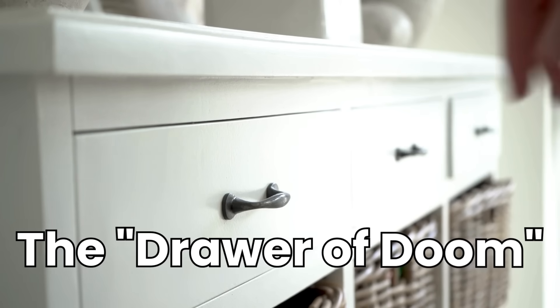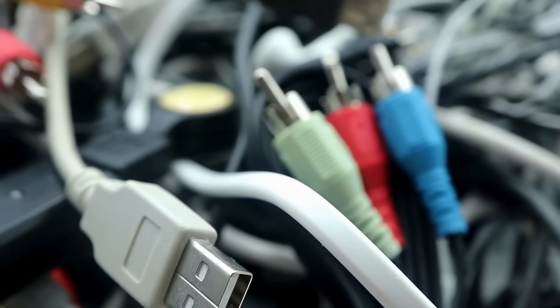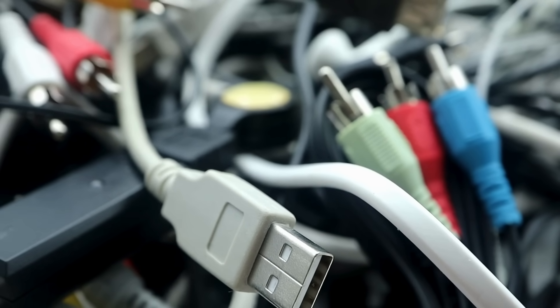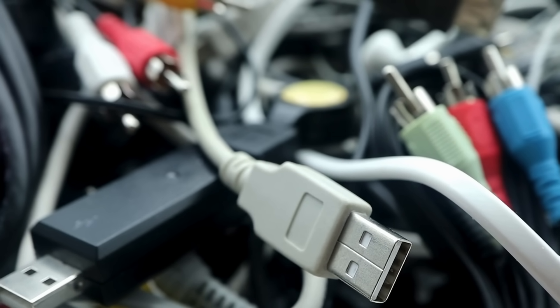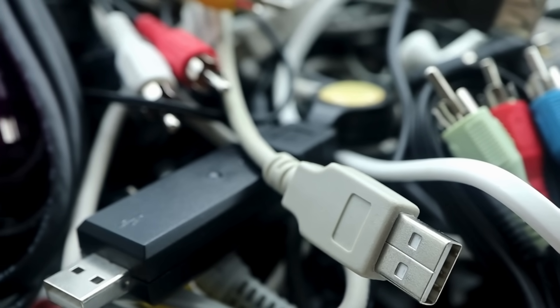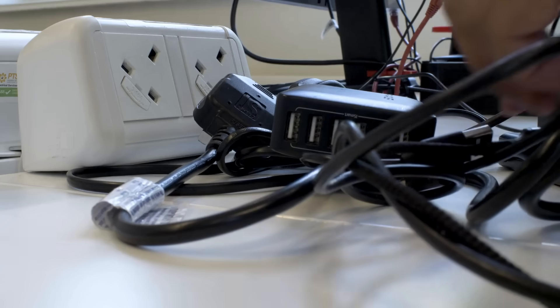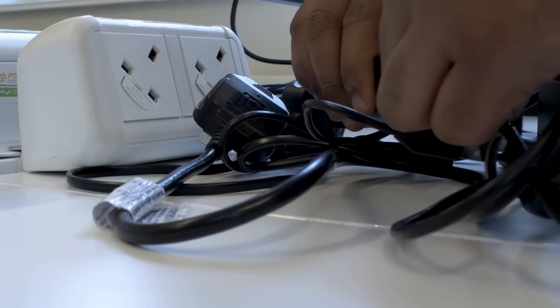We all have one — the Drawer of Doom. That one kitchen drawer stuffed with a tangled nightmare of cables you're too afraid to throw away. You've got the wide, flat ones for your old printer, the chunky square ones for that digital camera you haven't used since 2011, and about five different versions of a phone charger. For 20 years, connecting our gadgets was a confusing, frustrating mess.